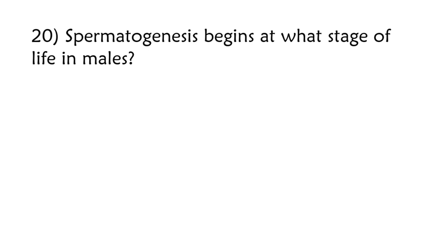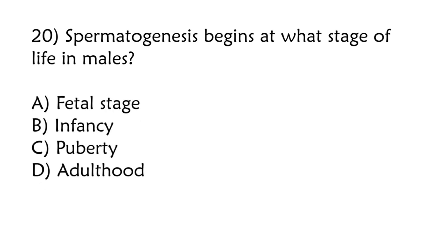Spermatogenesis begins at what stage of life in males? Fetal stage, infancy, puberty, adulthood. Correct answer is option C: Puberty.